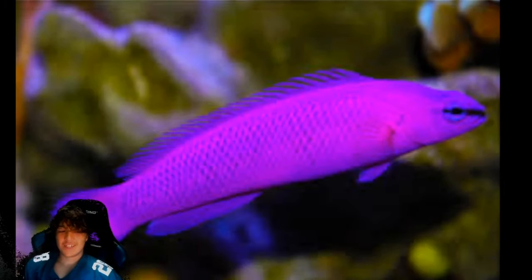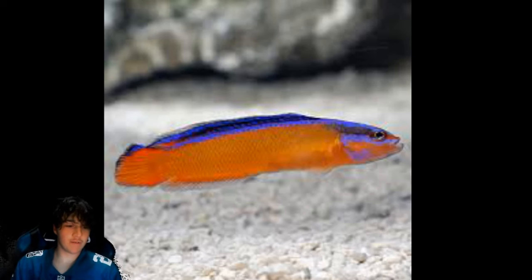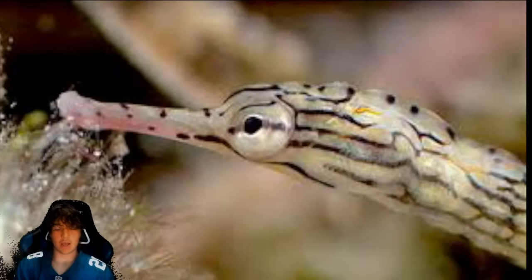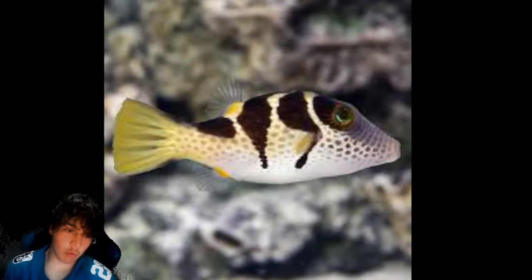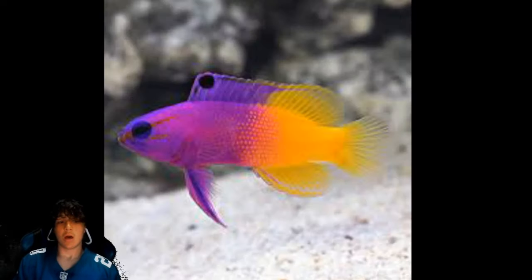Coming in at number 56 is the purple dottyback. Number 55 is the neon dottyback. Number 54 is the dispar anthias. Number 53 is the dragonface pipefish. Number 52 is the alligator pipefish. Number 51 is the raccoon butterflyfish. Number 50 is the valentini puffer slash saddle puffer.